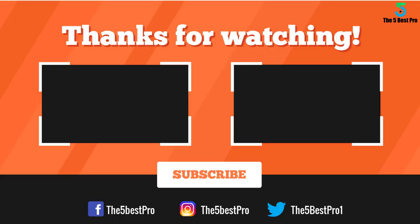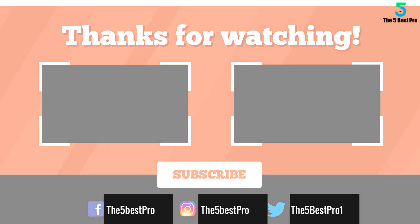Thank you for watching guys. I hope you liked this video. If this video was helpful to you, please remember to leave a like, comment and subscribe to my channel for more videos. If you have any questions related to these products, you can leave a comment below and I'll get back to you as soon as I can. Thank you.